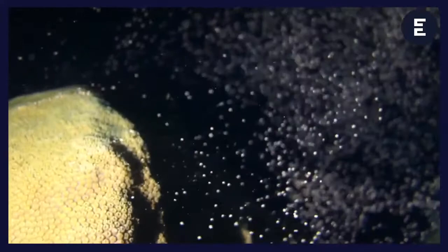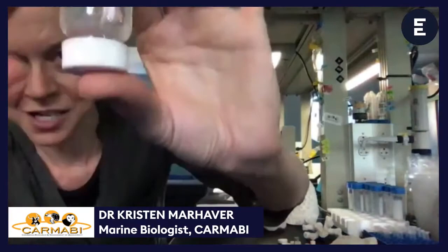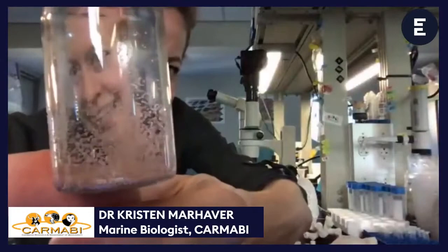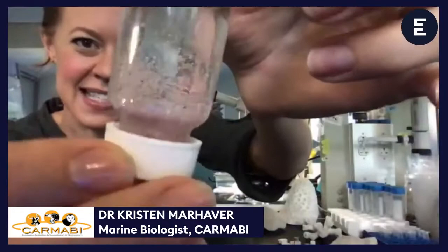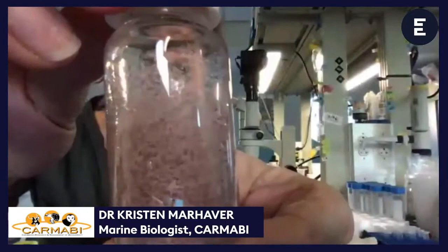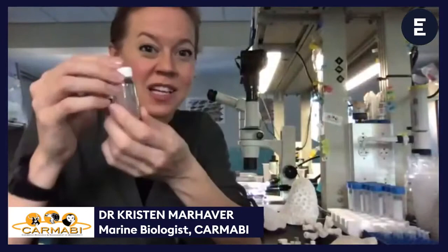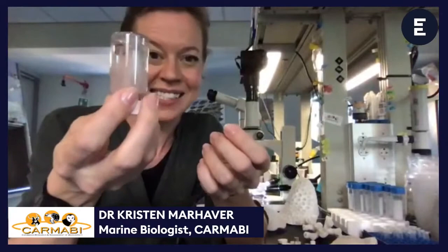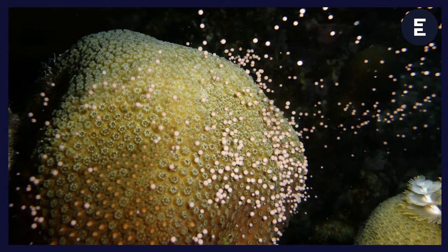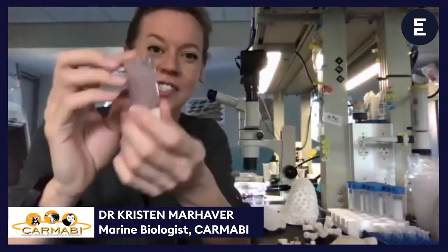Those eggs go to the surface of the ocean where hopefully they get fertilized and start to turn into a baby coral. I can show you what it looks like when their eggs are released in the water — I have a flask with coral eggs in it. Most eggs start out as just one little round cell. Some corals release a bundle of a hundred eggs or ten eggs; other corals release individual eggs. Those eggs have to find their mate somewhere in the ocean, get fertilized, and then they start turning into a baby.